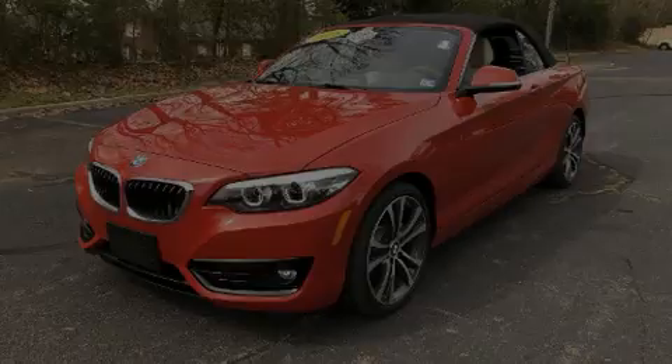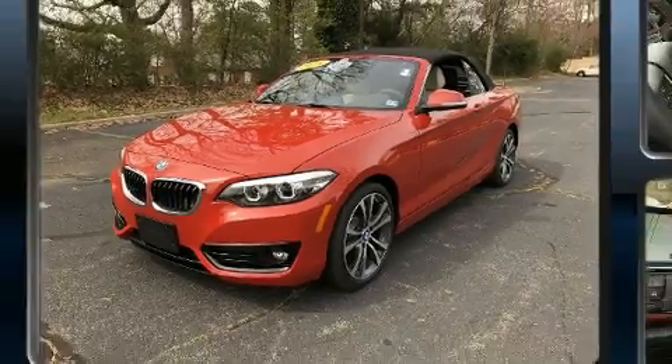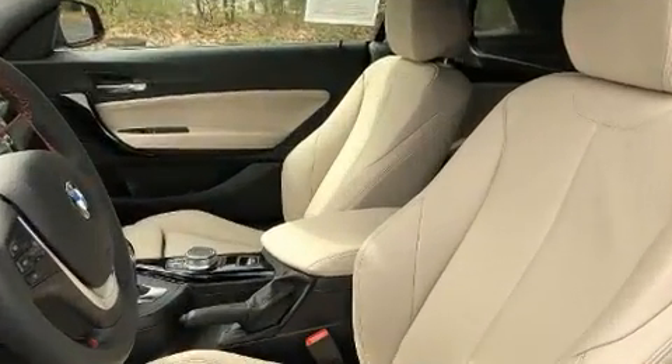Outstanding design defines the 2018 BMW 230i Coupe. With less than 2,000 miles on the odometer, this versatile and environmentally responsible vehicle provides both comfort and driving innovation.